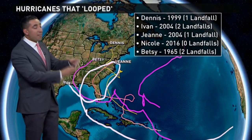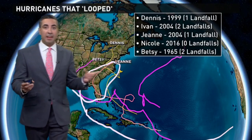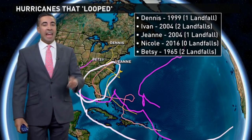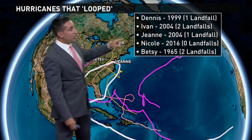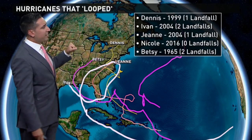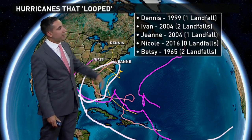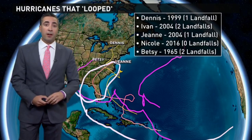I'll end with some hurricanes that have had this weird looping pattern. Although it's rare, it's not uncommon. Ivan back in 2004 grew to a Category 5 hurricane and actually had two separate landfalls in the United States. That same year, Gene also had a loop-de-loop — two systems in one year, quite unusual. Other notable storms include Nicole in 2016, with no landfall, and Betsy and Dennis back in 1999, which brought very rough conditions to the outer banks of North Carolina.